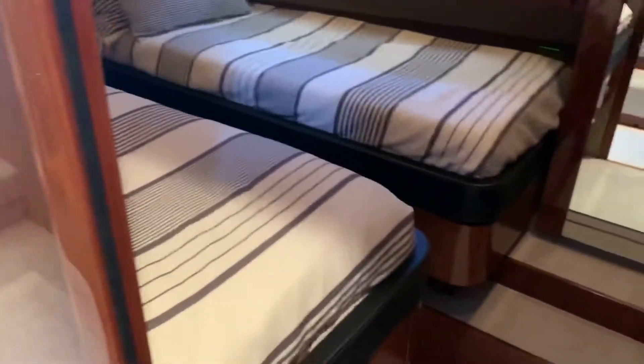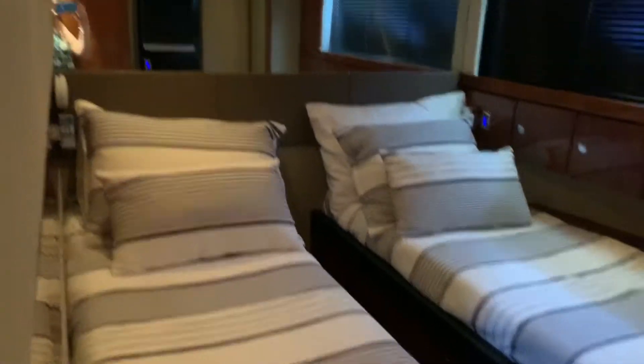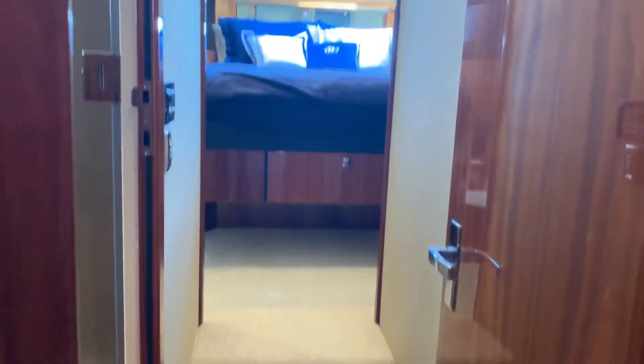Moving forward from the master stateroom, we go out to the companionway and right into the guest stateroom, which has two large twin beds, opening port lights, an entertainment system, and a nice hanging locker.